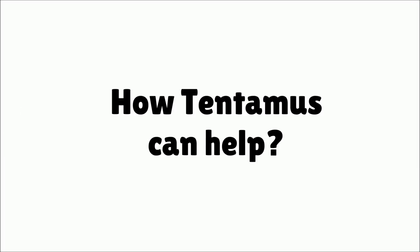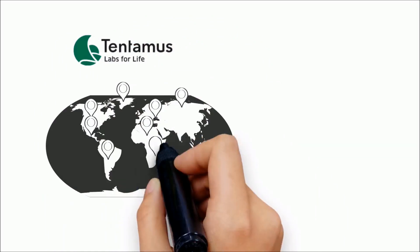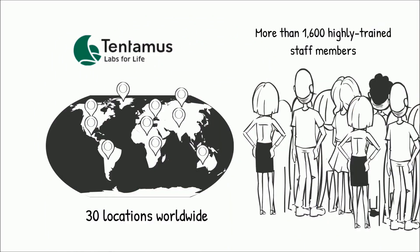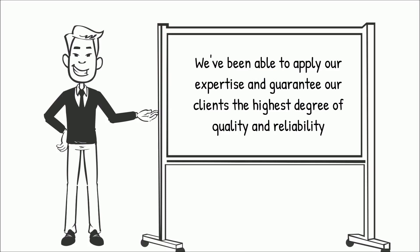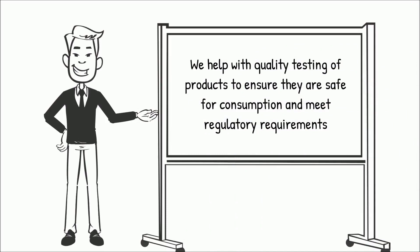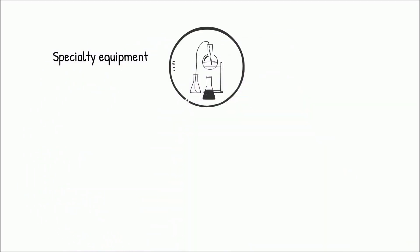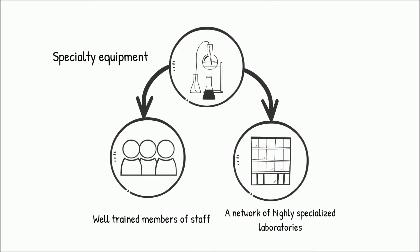How Tentimus can help: with several years of experience in the industry, several laboratories located in 30 locations worldwide, and more than 1,600 highly trained staff members, we've been able to apply our expertise and guarantee our clients the highest degree of quality and reliability. We help with quality testing of products to ensure they are safe for consumption and meet regulatory requirements, achieved through specialty equipment, well-trained members of staff, and a network of highly specialized laboratories.